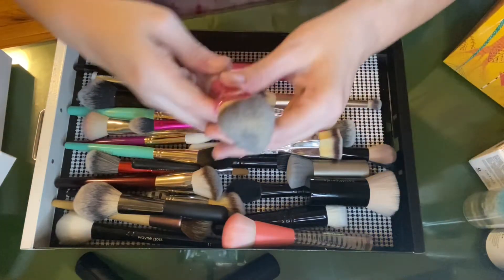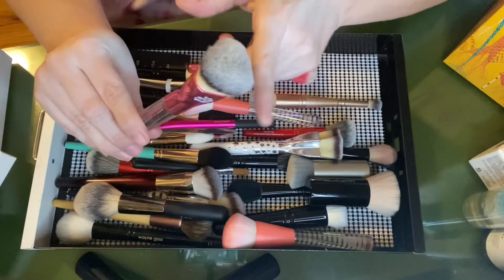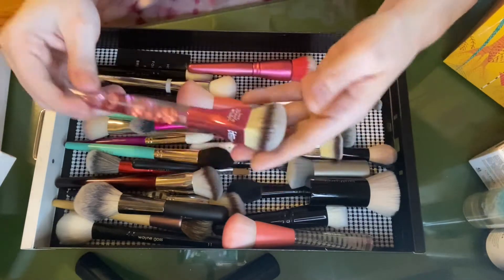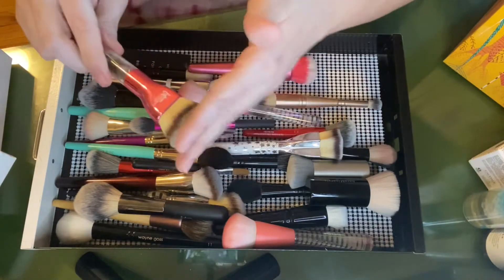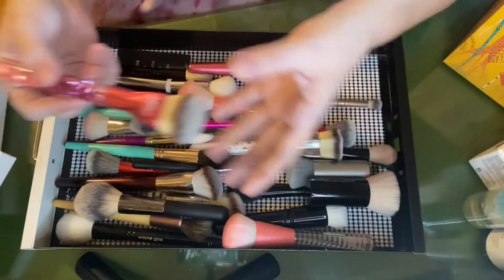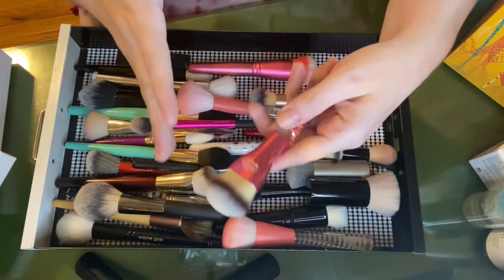The It Cosmetics foundation brush — the one that's shaped like a heart, it's domed — it's their brush that comes out with the Love Foundation once a year. Typically they come out with this domed heart shape and it's just such a wonderfully dense brush, great for applying liquid or powder foundation. It really doesn't matter; it's just a beautiful brush and I'm happy to have it.